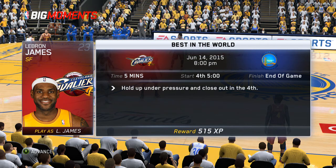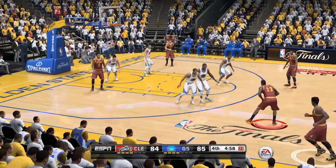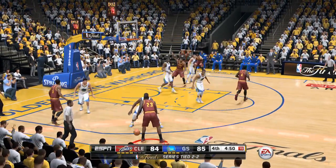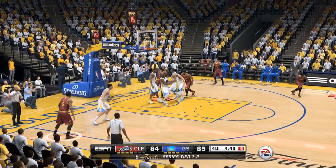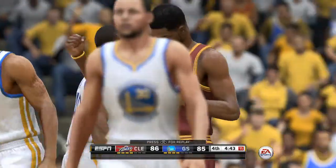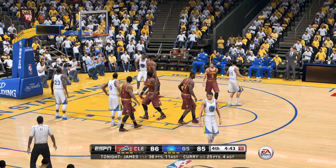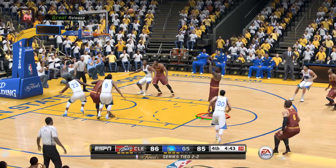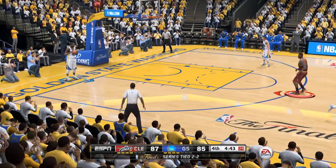Five minutes to play here in the fourth, Cleveland down by one. LeBron James showing off that handle, quick move gets inside, got it and the foul — blocking called against Barnes Harrison. LeBron James will go to the line looking to complete the three-point play. That's a big-time play right there, finishing the shot through contact, and now he goes to the free-throw line.